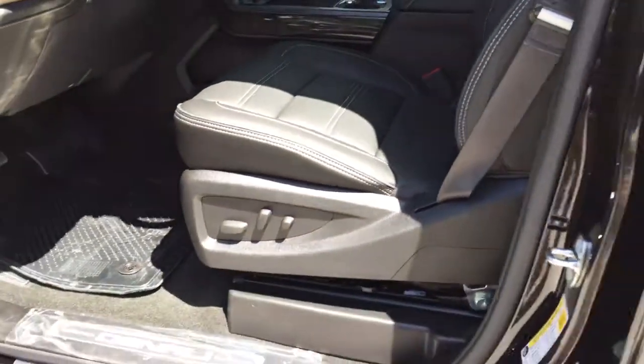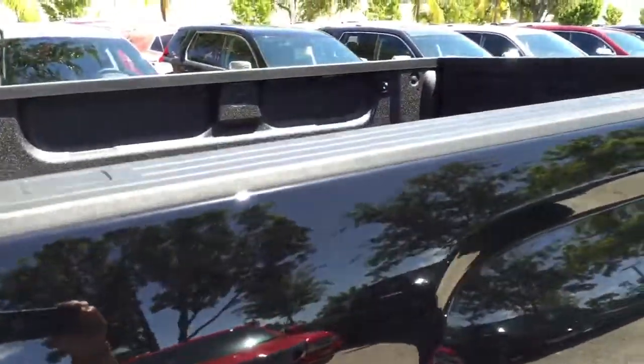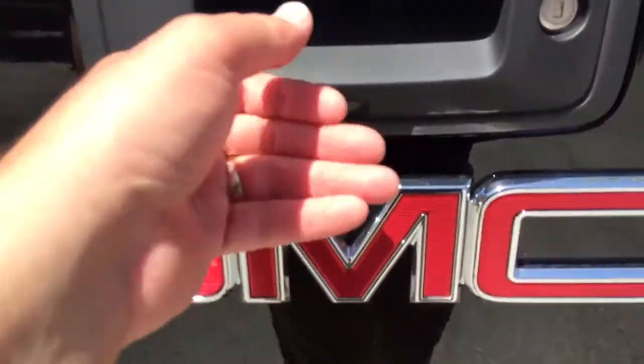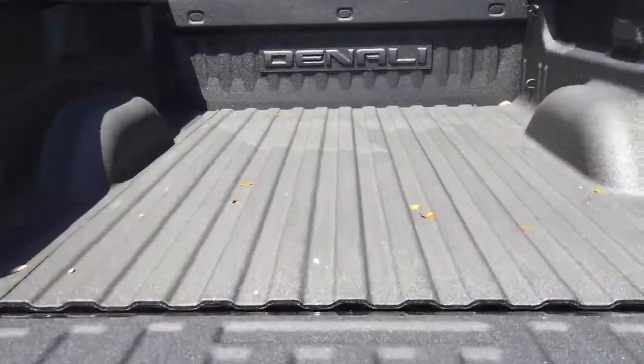Looking forward to helping you purchase this beautiful truck. Let me know if you need more information. By now you're probably ready to receive the quote that I'm sending you. Looking forward to meeting you at Delray GMC. It's got a liftgate — excellent Denali. Looking forward to seeing you, bye!